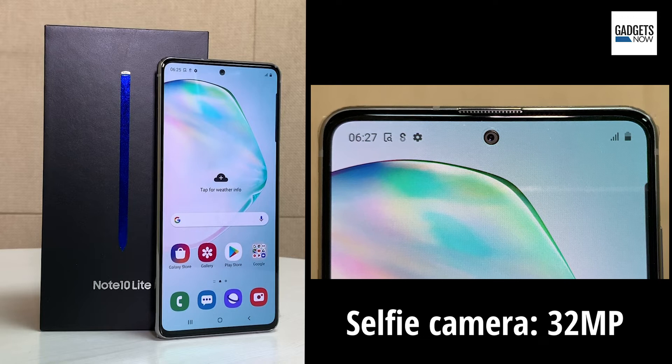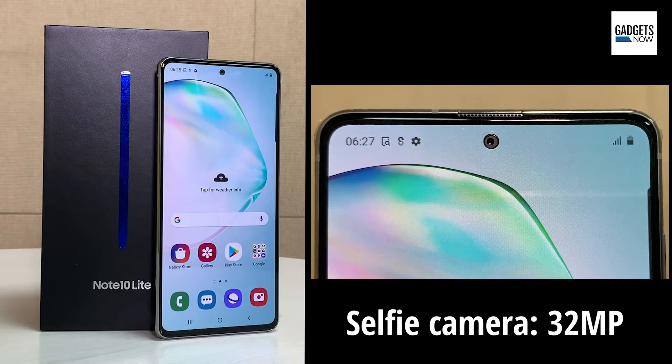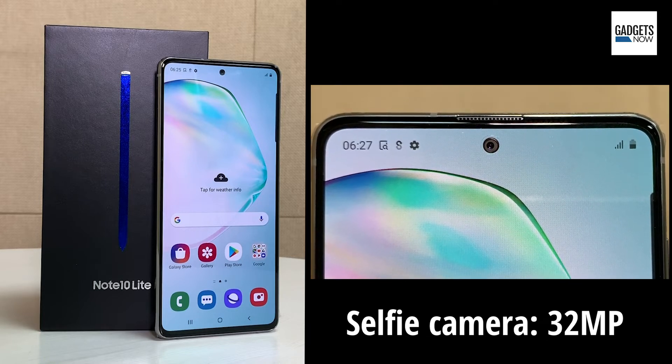The Galaxy Note 10 Lite comes with a 6.7-inch Super AMOLED Plus display with FHD resolution and a punch-hole notch on the screen that houses the 32-megapixel front camera.